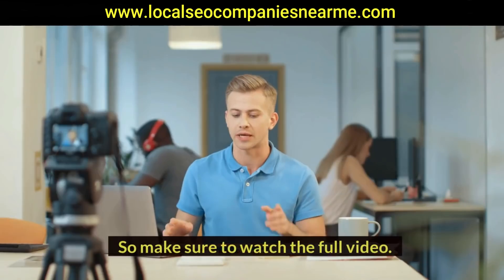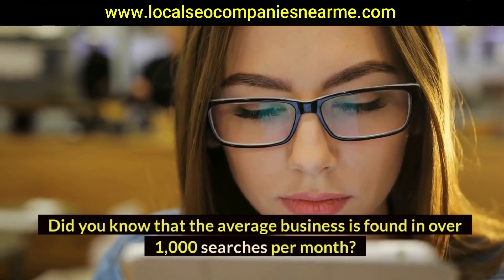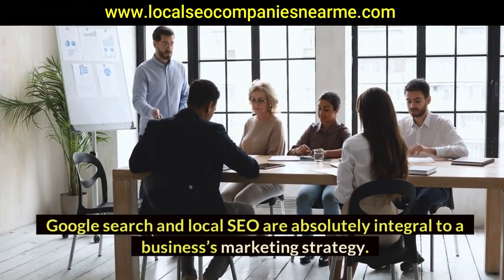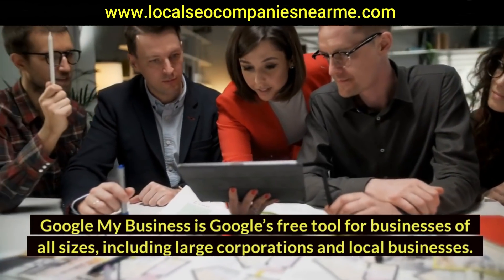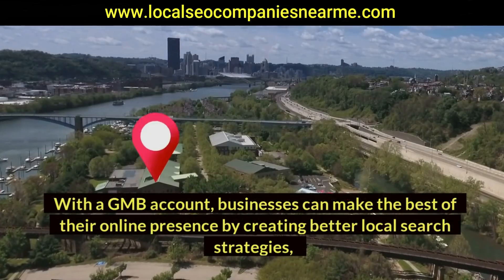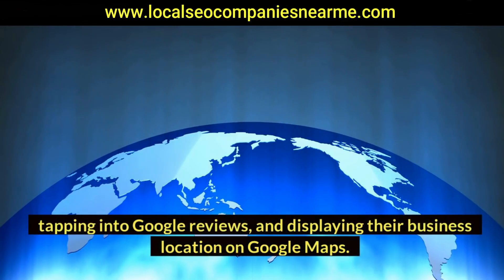What is Google My Business? Did you know that the average business is found in over 1,000 searches per month? Google search and local SEO are absolutely integral to a business's marketing strategy. This is where Google My Business comes in. Google My Business is Google's free tool for businesses of all sizes, including large corporations and local businesses. With a GMB account, businesses can make the best of their online presence by creating better local search strategies, tapping into Google reviews, and displaying their business location on Google Maps.